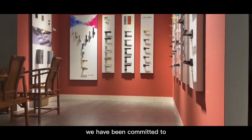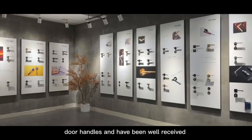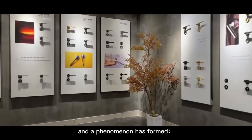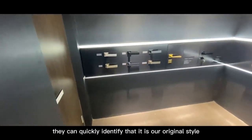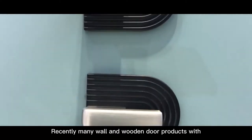Since 2014, we have been committed to developing simple and modern door handles, and have been well received and affirmed by customers in the market. A phenomenon has formed: when customers see some specific door handle styles, they can quickly identify that it is our original style. Recently, many wall and wooden door products with grain designs have appeared on the market.